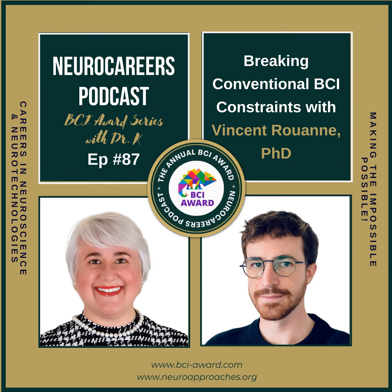Welcome, Vincent. It's a great pleasure to have you today on our podcast. Can you please introduce yourself and tell our listeners where you are joining us from? Thanks for having me, Milena. I'm a young BCI scientist. I finished my PhD last year at Clinatec in Grenoble, and now I've moved to Switzerland because of all the interesting stuff going on there. I'm currently looking for my next position in the BCI field in Switzerland.